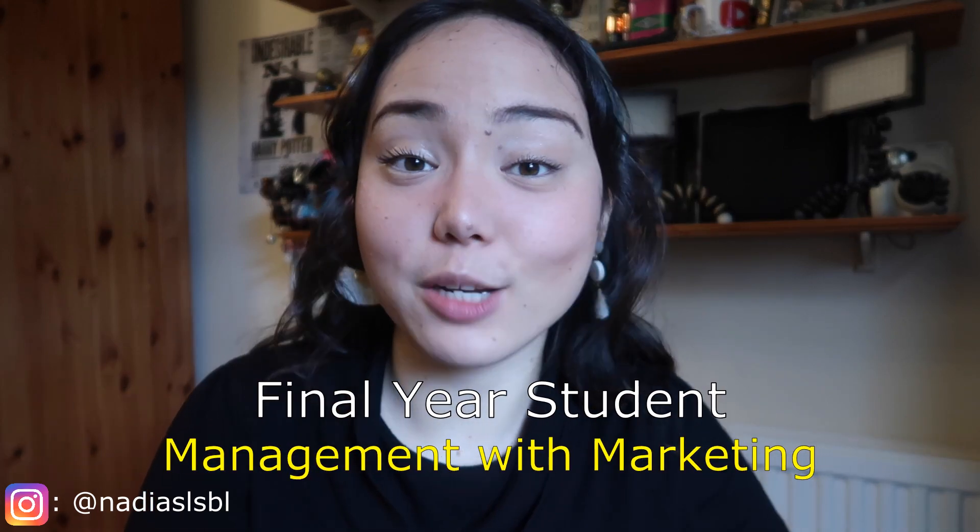Hi everyone, welcome back to my YouTube channel. I hope you're all doing very well. On today's video I thought I'd make one about what university assignments are like. I know some of my viewers — most of them are Indonesian — hi if you're watching. I know some of you are watching because you want to study in a UK university, or maybe you want to go to Royal Holloway, which is my university. My name is Nadia Valerie and I currently study at Royal Holloway University of London.